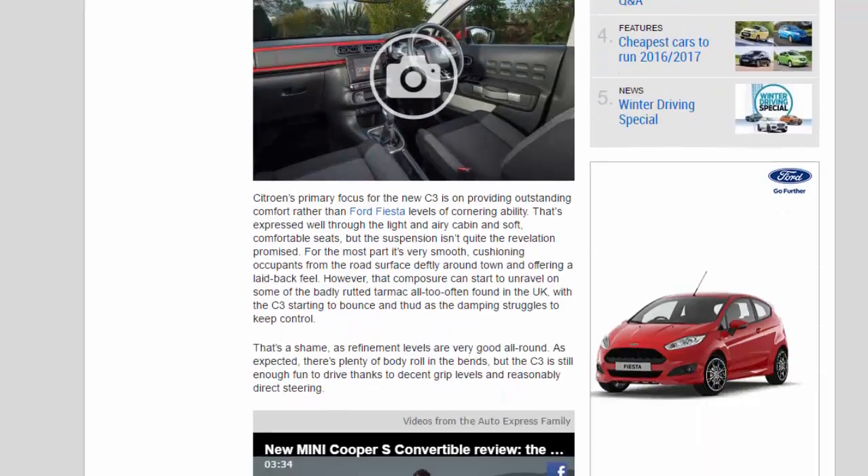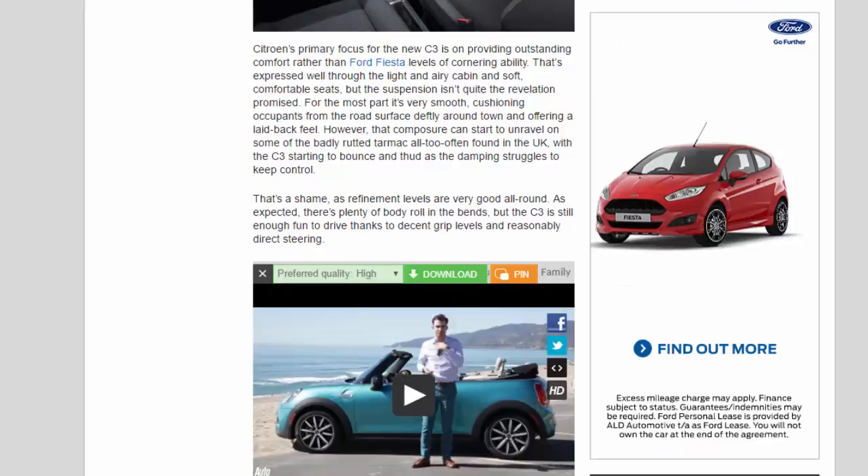Citroën's primary focus for the new C3 is on providing outstanding comfort rather than Ford Fiesta levels of cornering ability. That's expressed well through the light and airy cabin and soft, comfortable seats, but the suspension isn't quite the revelation promised. For the most part it's very smooth, cushioning occupants from the road surface deftly around town and offering a laid-back feel. However, that composure can start to unravel on some of the badly rutted tarmac all too often found in the UK, with the C3 starting to bounce and thud as the damping struggles to keep control. Refinement levels are very good all round, and while there's plenty of body roll in the bends, the C3 is still enough fun to drive thanks to decent grip levels and reasonably direct steering.